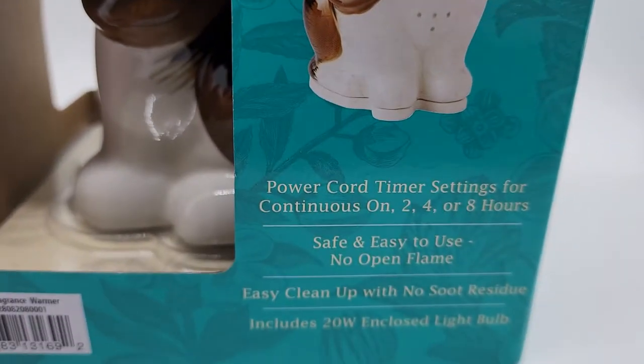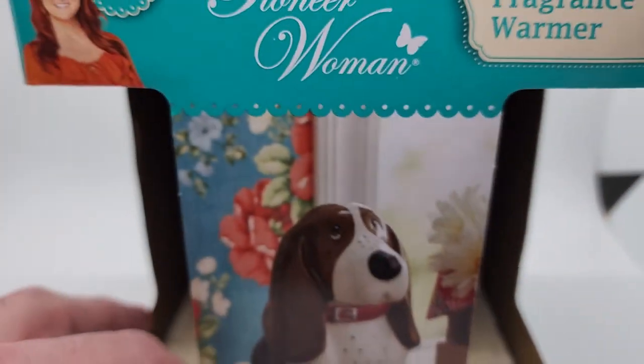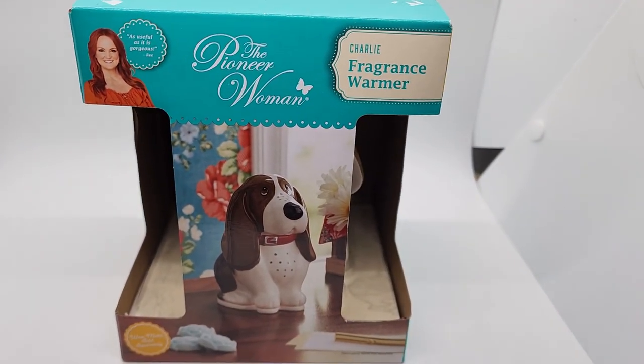Charlie the Fragrance Warmer. Oh, there he is — Charlie the Pioneer Woman Fragrance Warmer. So cute.